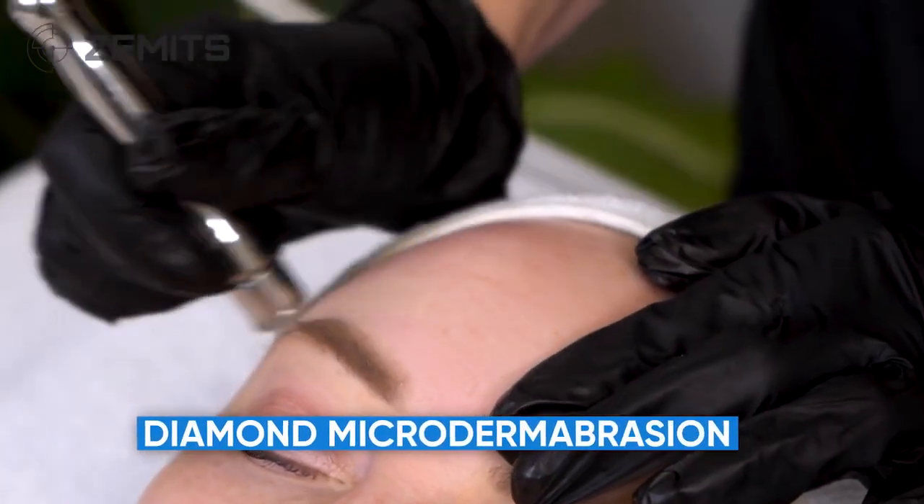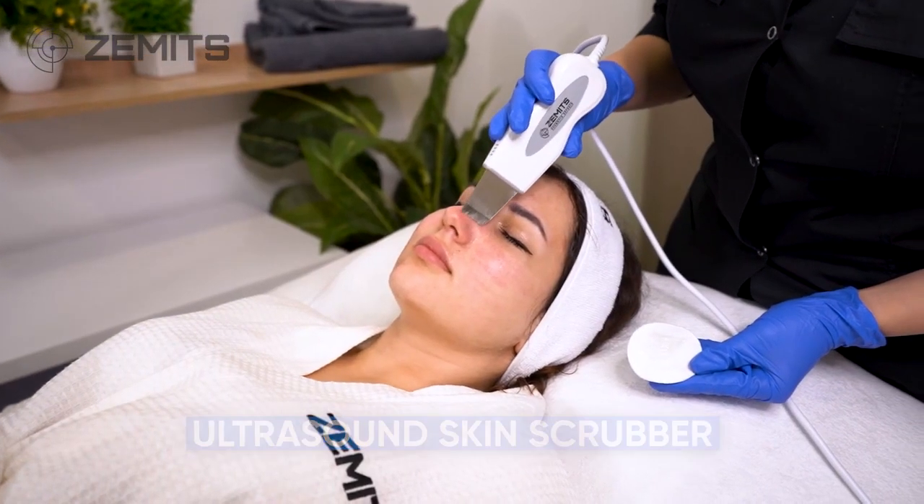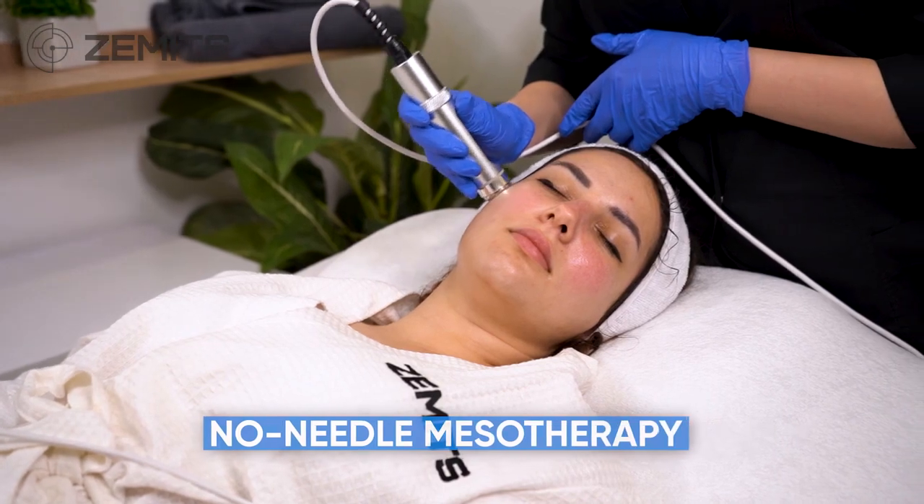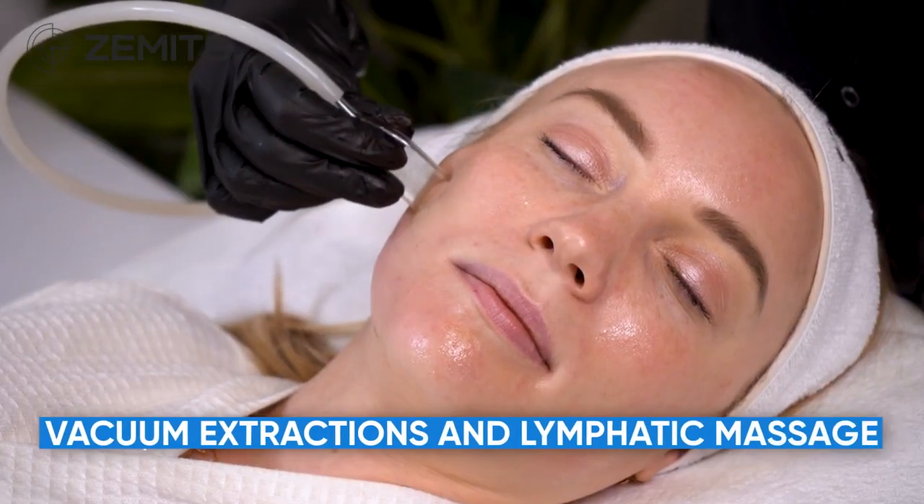Additional technologies include diamond microdermabrasion, ultrasound skin scrubber, ultrasound facial, no needle mesotherapy, and vacuum extractions and lymphatic massage.